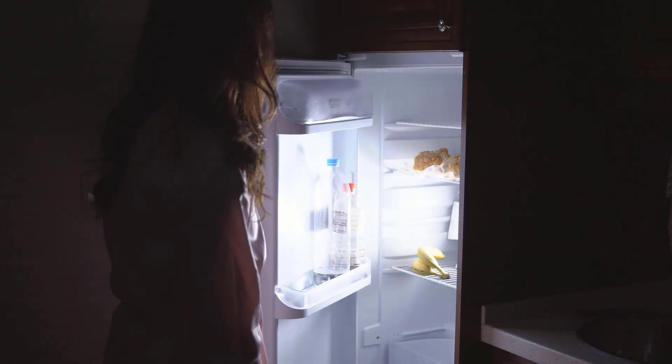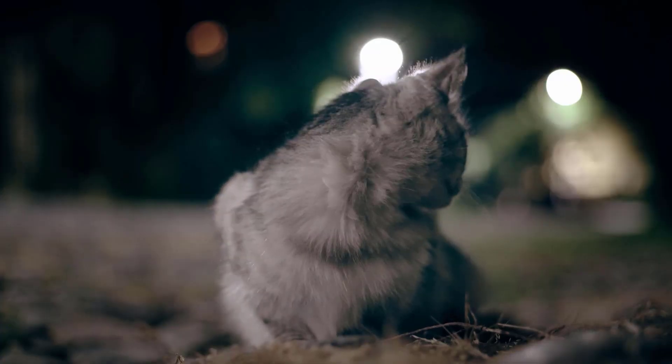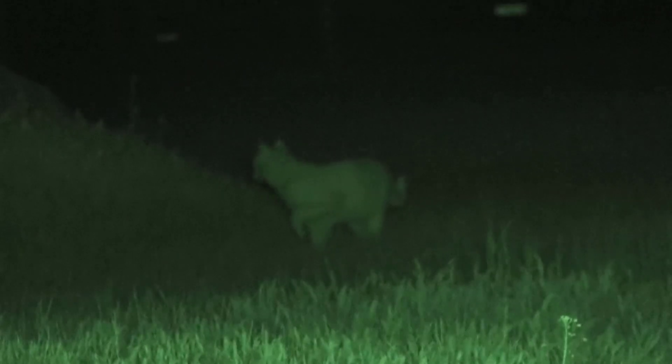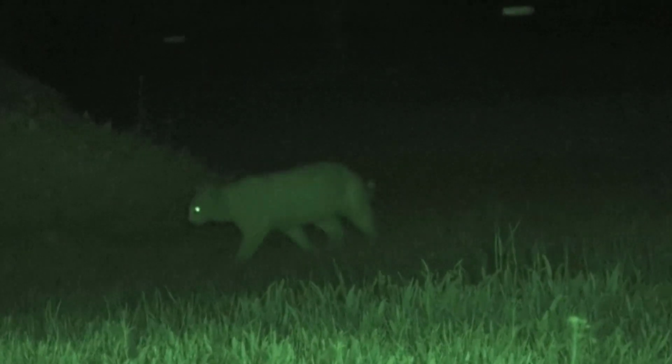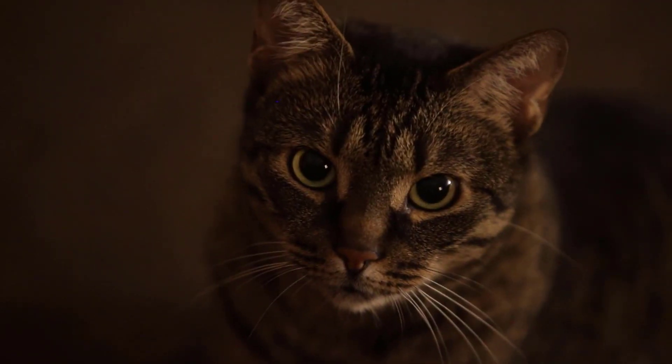Have you ever sneaked out to the fridge to grab a midnight snack, only to find that a pair of glow-in-the-dark cat eyes have caught you in the act? You wouldn't be alone in attributing this superhero ability to your cat's night vision. But experts say the actual function of the glowing eyes is questionable. In this video, we clarify why cat's eyes glow in the dark.